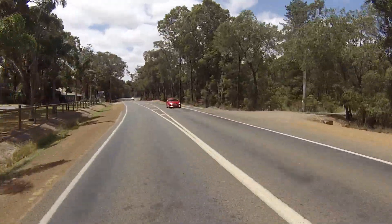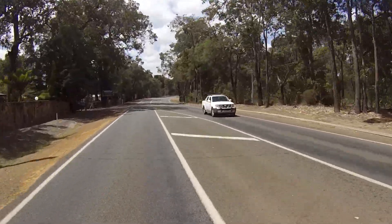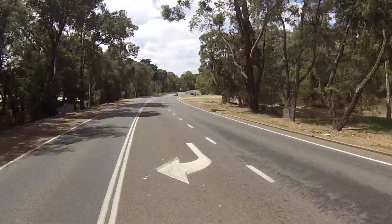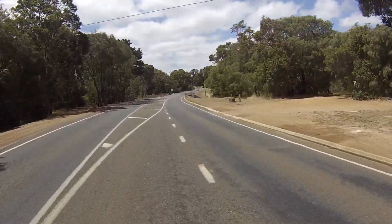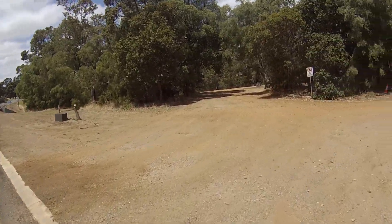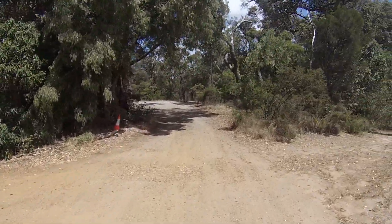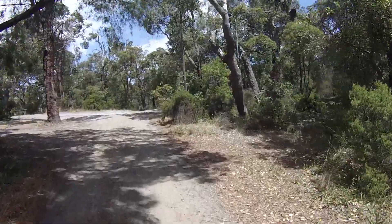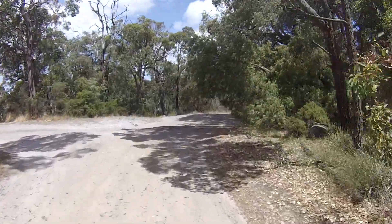Jack's already starting to get a bit excited because he knows we're pretty close. We turn off to the right and head down through the trees on a little dirt track and end up on a nice little river bed. I've done a little drone video down here — for those that haven't seen it, I'll put a link in the description below so you can have a look at that one too.